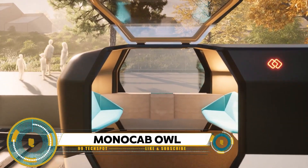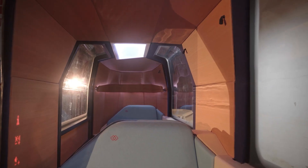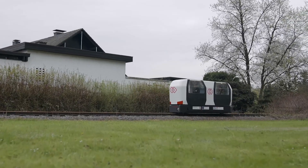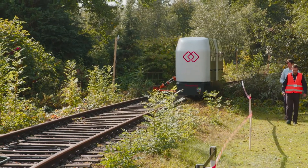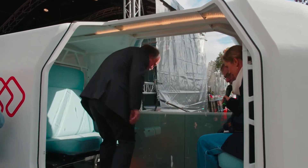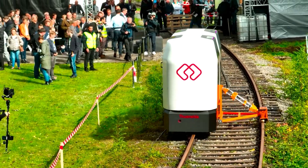Monocab OWL is an innovative monorail vehicle developed for sustainable mobility in rural areas. This joint project of OWL University of Applied Sciences and Arts, Bielefeldt University, Fronhofer IOSBINA, and Landis Eisenbahn Lipp EV is a compact, autonomous monorail vehicle designed to run on a historic single-track railroad line between Lemgo and Extertal. The monocabs run in continuous circulation and can be ordered via an app, around the clock, 365 days a year, making people in the countryside more mobile and independent.